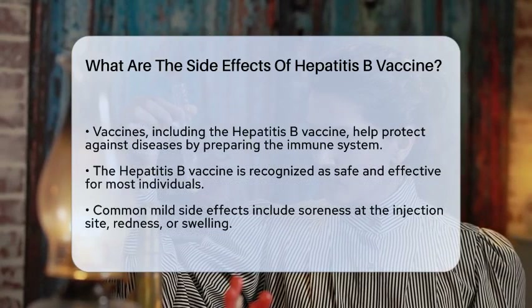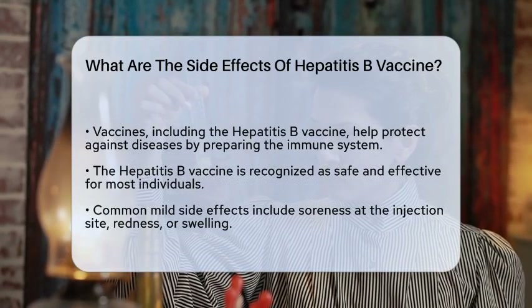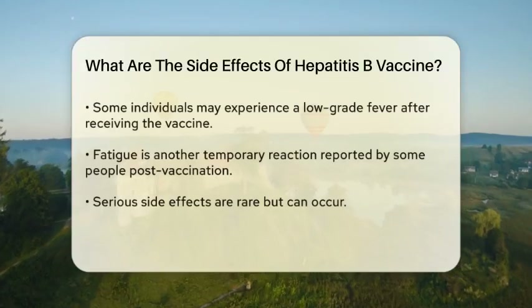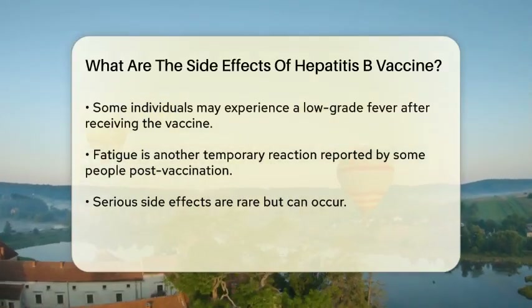However, like any medical intervention, they can have side effects. The hepatitis B vaccine is generally considered safe and effective, and most individuals experience only mild reactions.